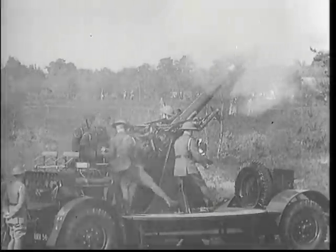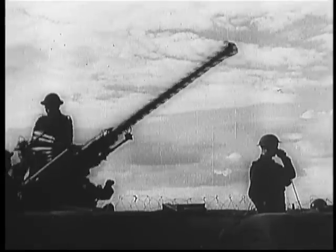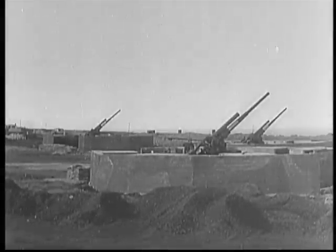Beginning in the First World War, but perfected during the Second, was a branch of the artillery family developed for a new threat. Their target? Aircraft.